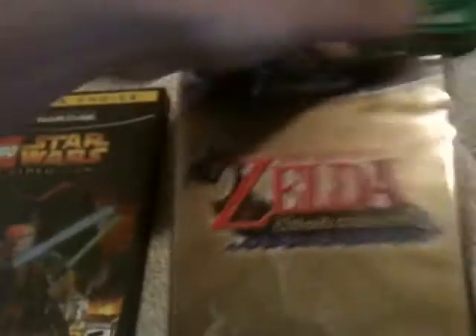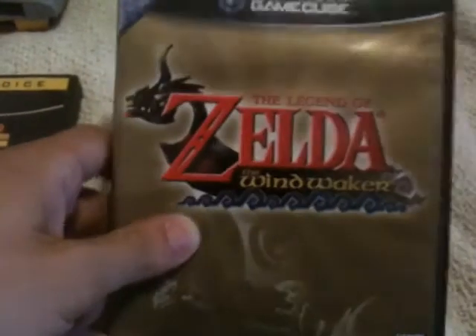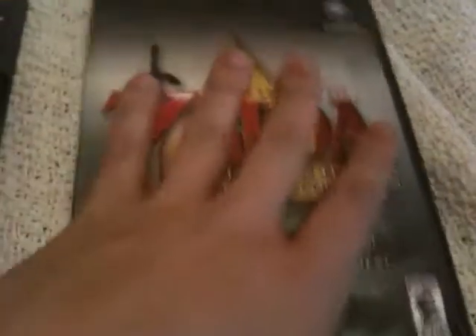I got Star Wars the video game and it's in good shape. I got Zelda: The Wind Waker but I already have this one, so this is going to go as well.